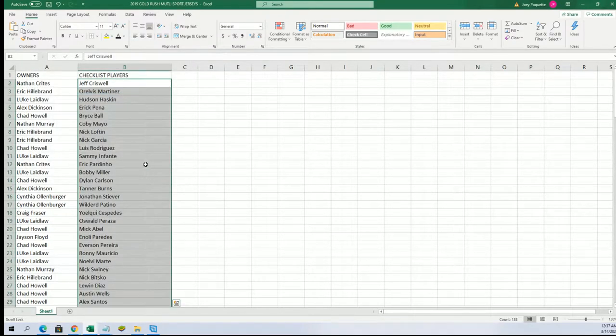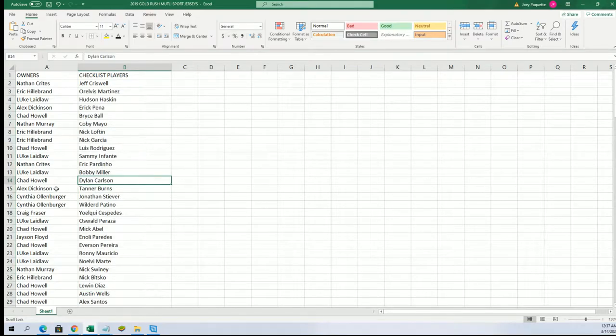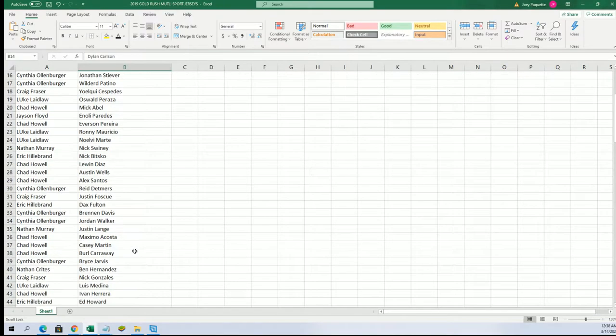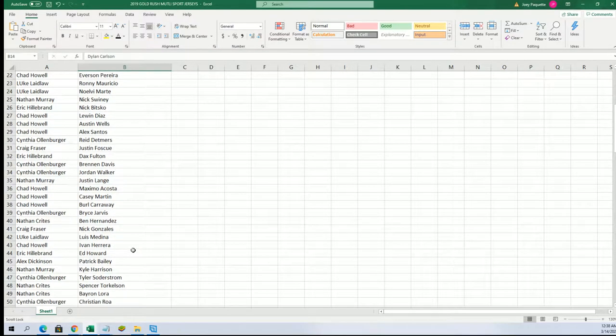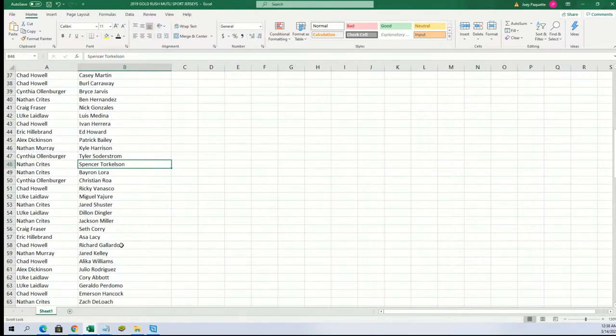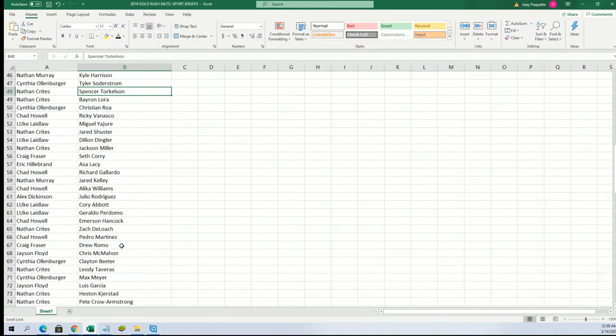You can see a Dylan Carlson for Chad H — nice Dylan Carlson for the St. Louis Cardinals. All kinds of big names all through here: Nick Gonzalez for the Pirates, and there's Torkelson — one of the biggest names for the Tigers. That's probably the biggest one you can get.